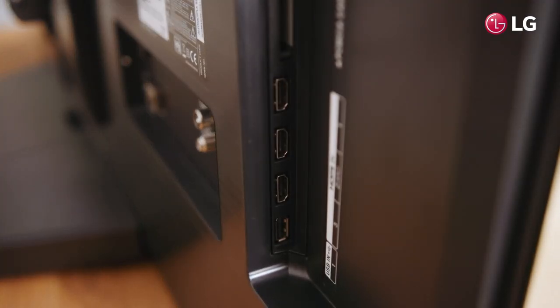There are four HDMI ports, three USB ports, and built-in Wi-Fi, Bluetooth and AirPlay too.